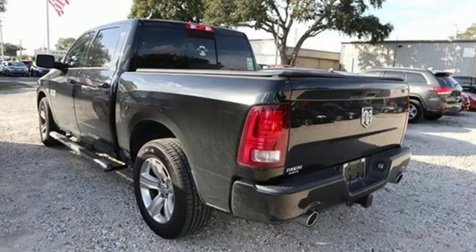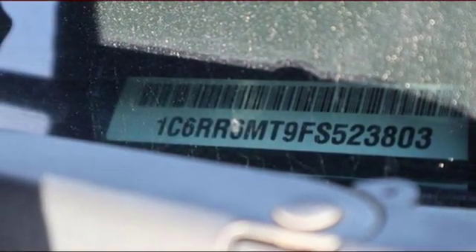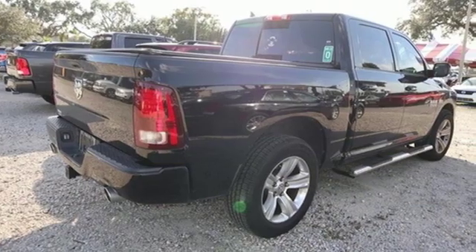Aluminum wheels, rear adjustable instrument gauges, and automatic transmission — engineered to get things done, engineered to be a Ram.